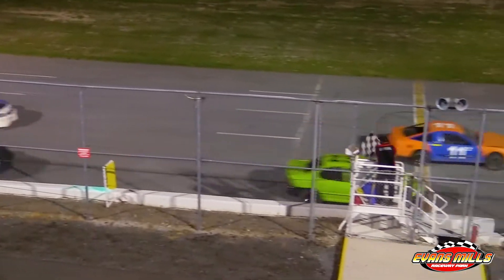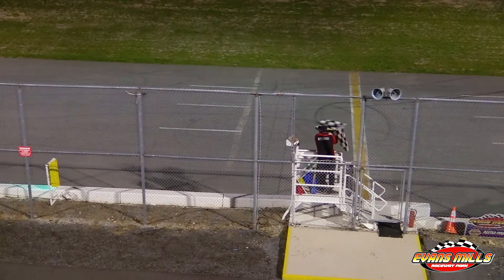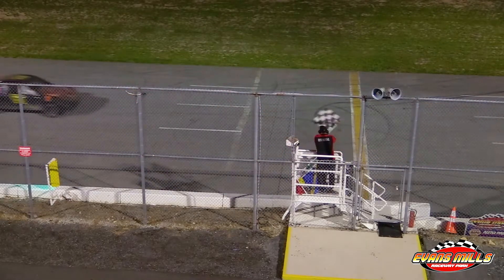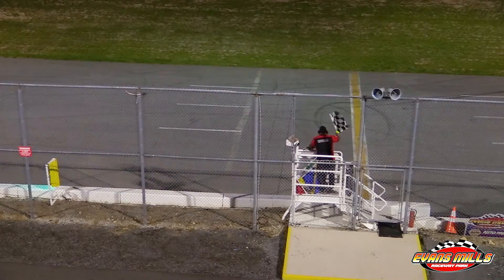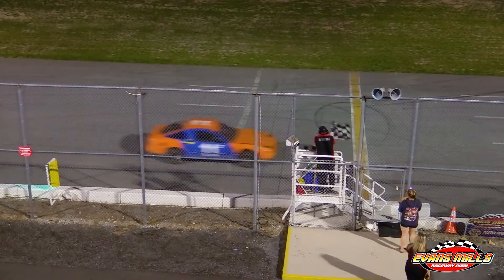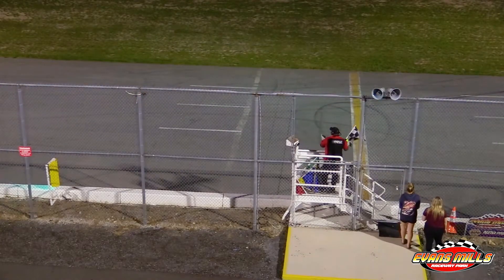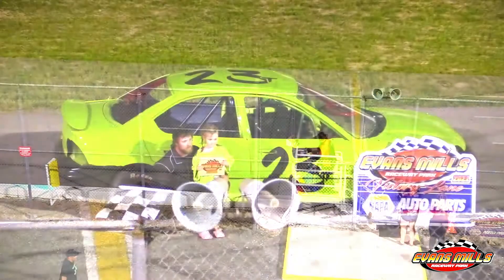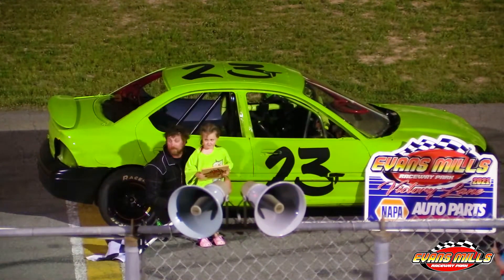Trevor Halliday picks up win number three, followed by Amanda Defoe in the 61 and Anthony Pettinelli in the 5. Mike Greenfield brings it home in fourth, and Justin Burns in the 11J. We'll turn it down to Trent with our feature winner, Trevor Halliday.